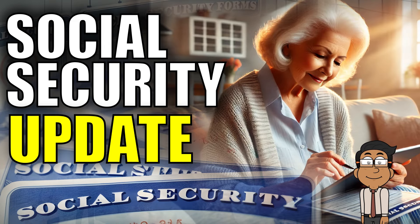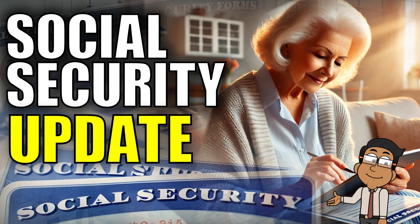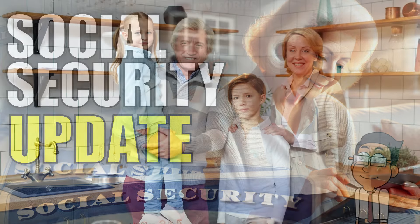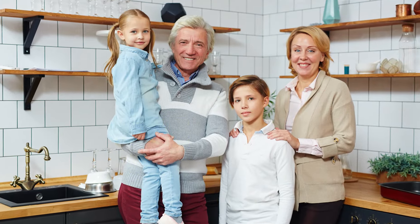Hey everyone, welcome back. Today, we're going to talk about some important changes to Social Security that could make life a whole lot easier for many of you, including retirement, SSI, SSDI, survivors, veterans, or spousal benefits.